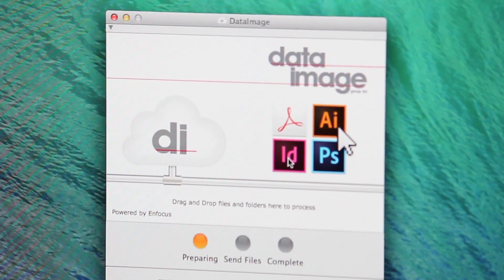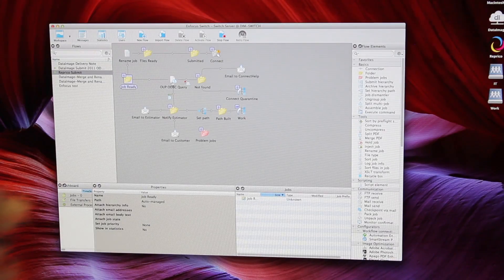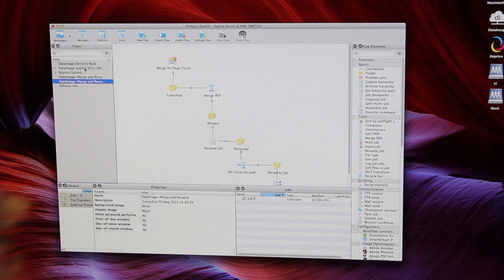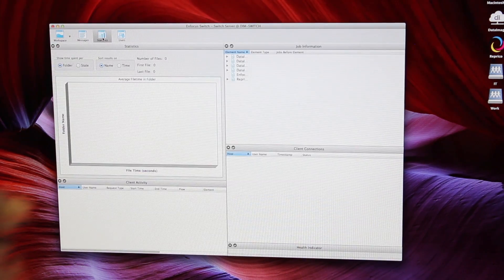The one nice thing with Kinect is obviously we can drive it using metadata. So with our standard connector that we've created for our clients, the client has to populate some fields. Then once the file is delivered to us, we can drive that through Switch to set presets and move it on through automation into the workflow.